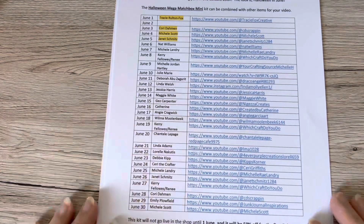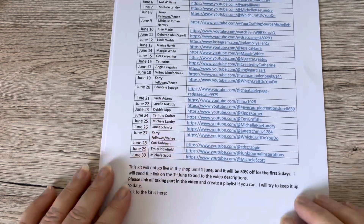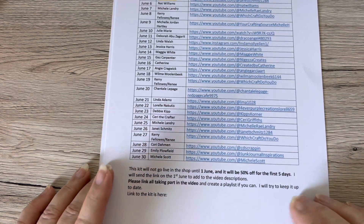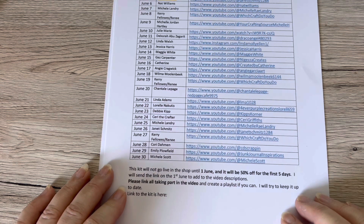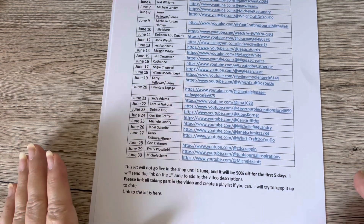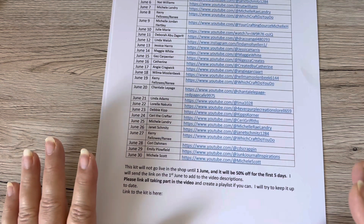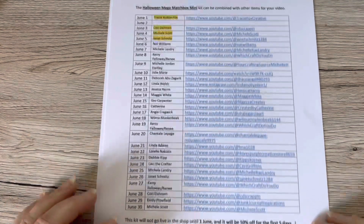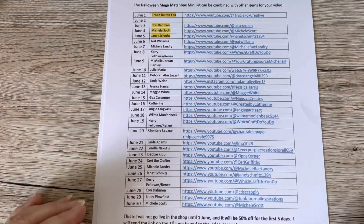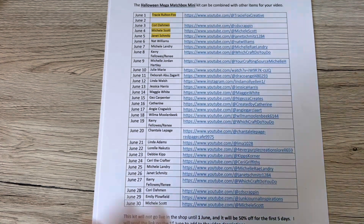Just a note on the kit — from the 1st of June for five days there will be 50% off. How incredible is that! So do pop over to Tracy's shop — I will link her shop and the kit. Let's have an amazing Halloween in June — thank you so much for watching everybody and I'll see you all soon, bye!